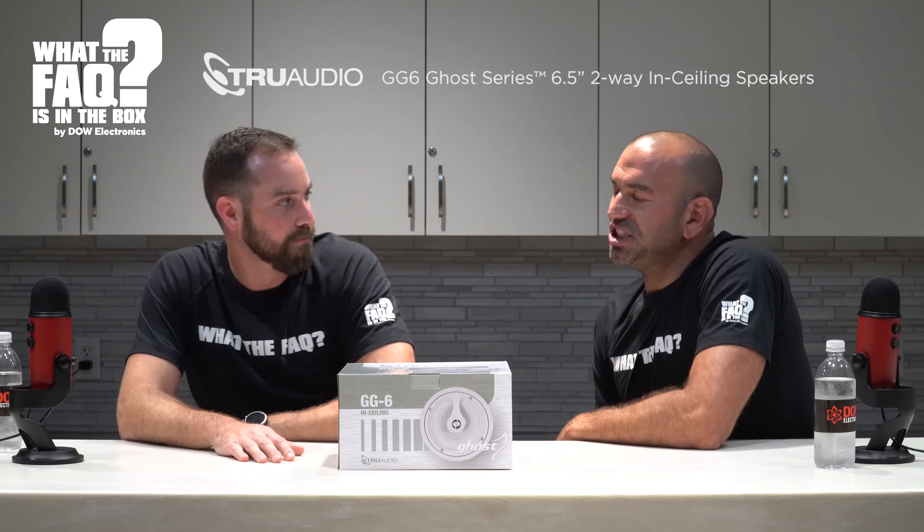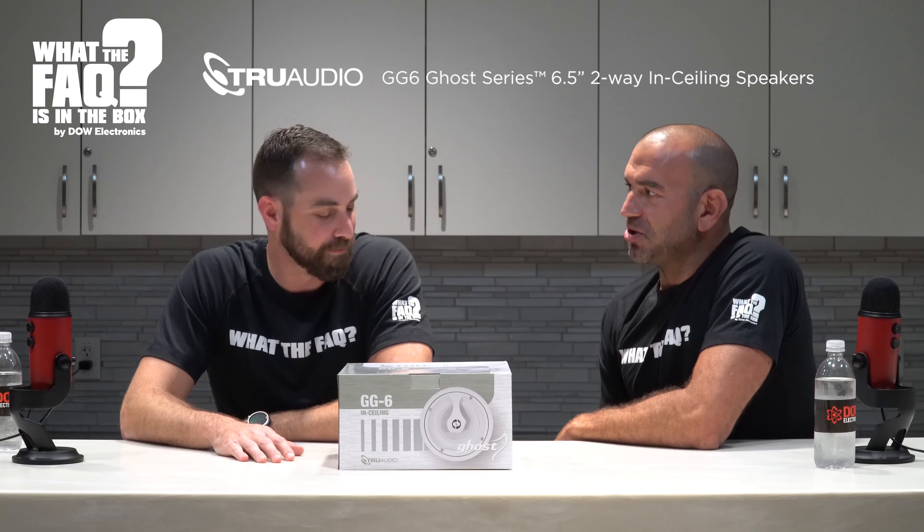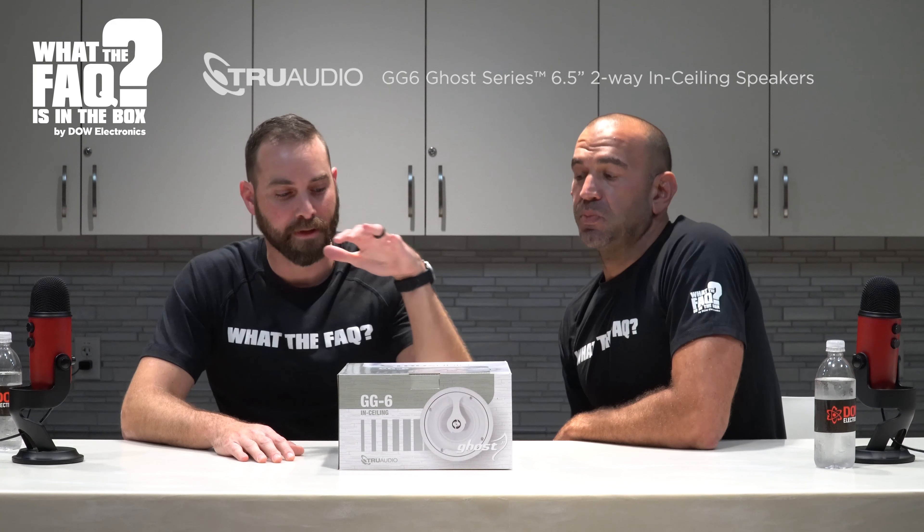I have Eric with me today. He's Eric - I'll do an Eric impression. Eric, what'd you bring? We brought the GG6 from True Audio - an in-ceiling speaker. I actually have these in my house! You do? I have the GG4s. Hey, what does GG stand for? That's the Ghost Glass - we both said it at the same time. Jinx!